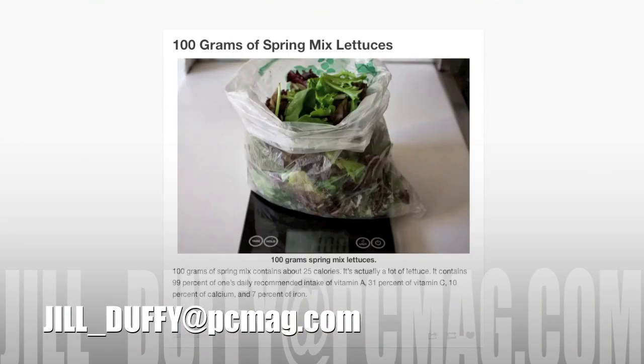And of course here it is, password protected just as I wanted. For PCMag.com I'm Jill Duffy helping you stay organized. You can email me anytime at jill_duffy@pcmag.com.